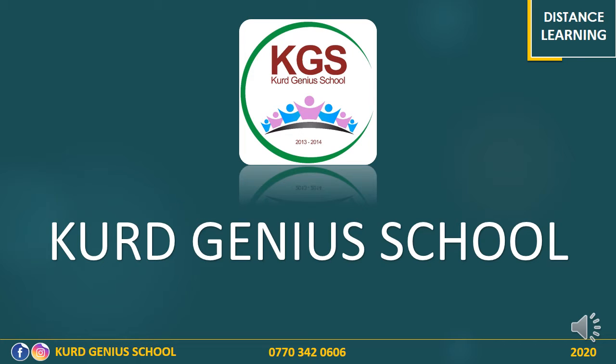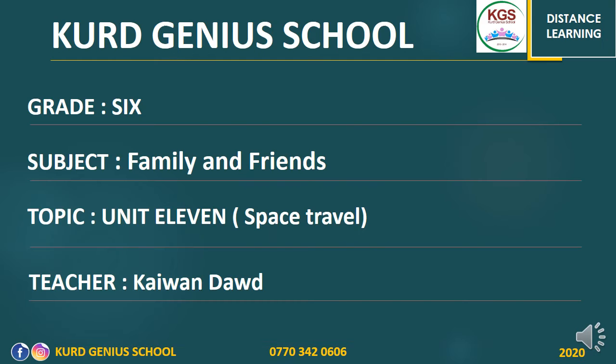Hello my dear students, dear parents, it is Mr. K1. I hope you are doing okay and stay healthy and sound. In this video we will be talking about Unit 11, which is entitled Space Travel.